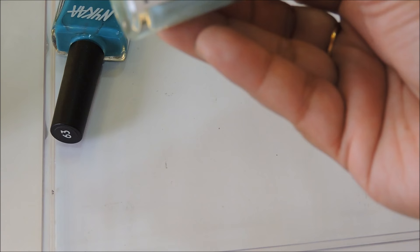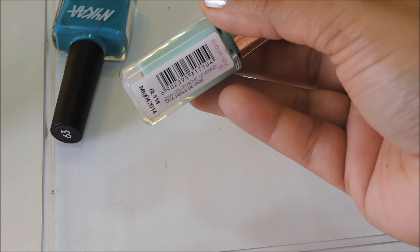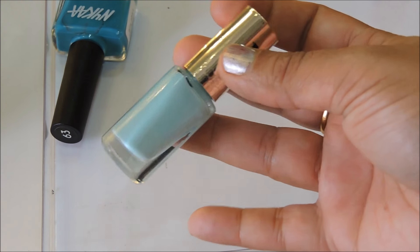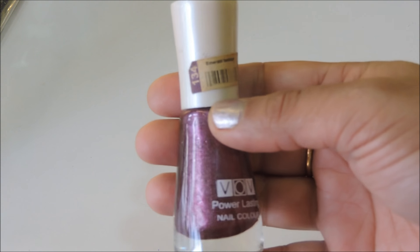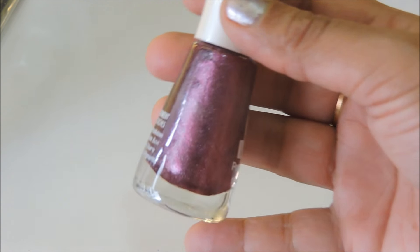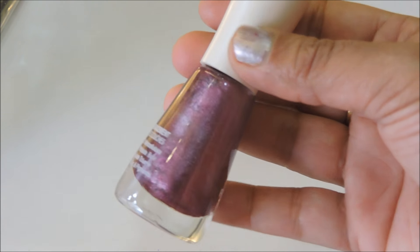The other L'Oreal is number 602 Perle de Jade — a nice mint color, really apt for the summers. Next is a BOV polish, number 134 Emerald Fashion — a beautiful purple with shimmers in it, looks really pretty on hands as well as legs.